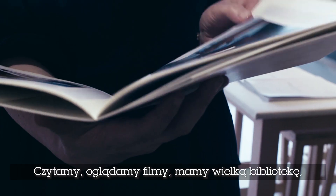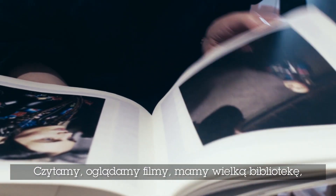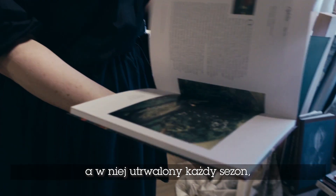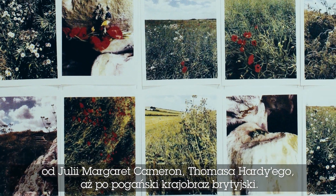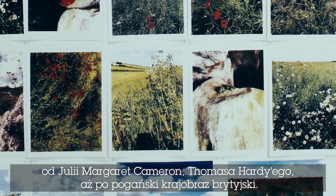We also read and watch films, and we have a huge library which evolves every season. Some of the books we looked at for this collection were by Julia Margaret Cameron and Hardy, as well as books on the pagan landscape of Britain.